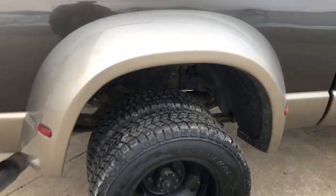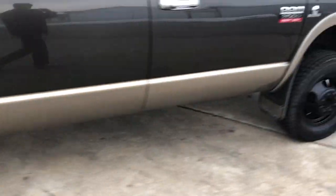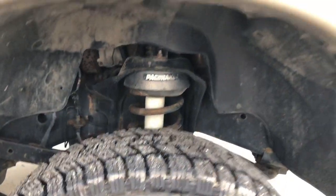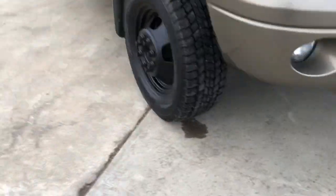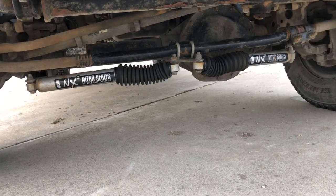We have airbags, a hidden fifth wheel plate under there, all BDS shocks, BDS dual steering stabilizers, a pack brake leveling kit, and the 2009 upgraded steering.